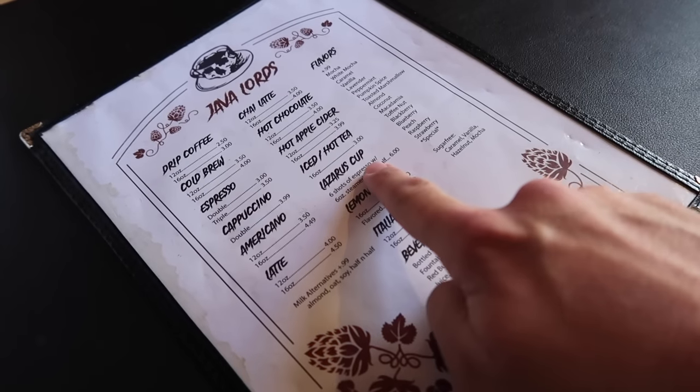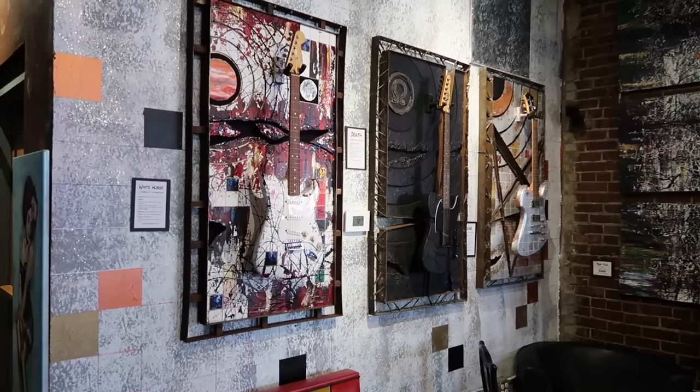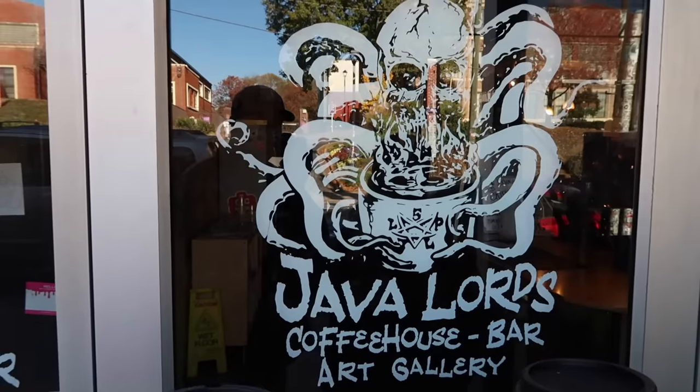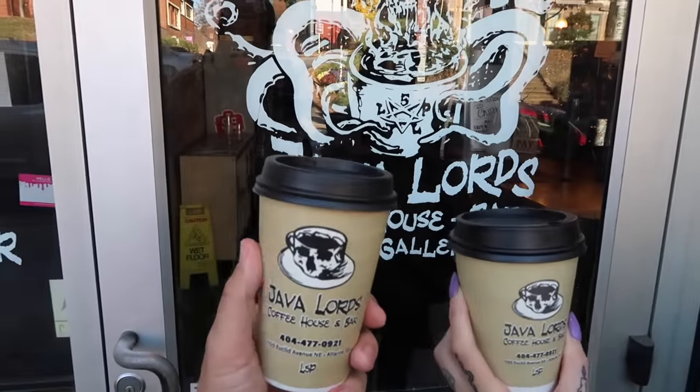They've got some killer cool coffee in here. I see this Lazarus cup — six shots of espresso with steamed half and half. Taking a look around, this place is right up our alley: rock and roll and horror. Like the guitars over here. Okay, let's actually begin this video. Cheers, Java Lords. I am Tampa Jay and this is Chris the girl, my beautiful fiancée. We are back at it again right here in Atlanta, Georgia, bringing you the filming locations of Hawkins, Indiana — Stranger Things.